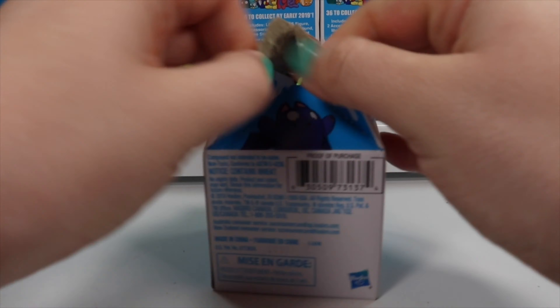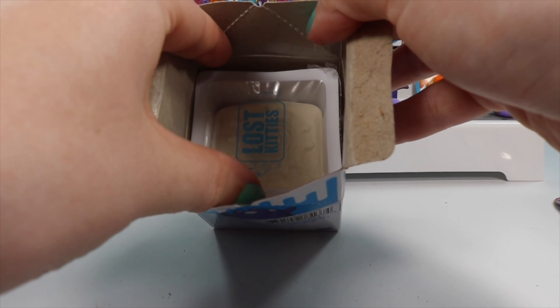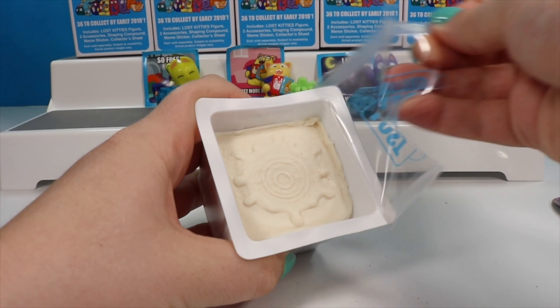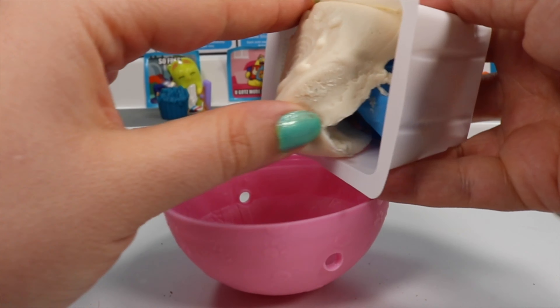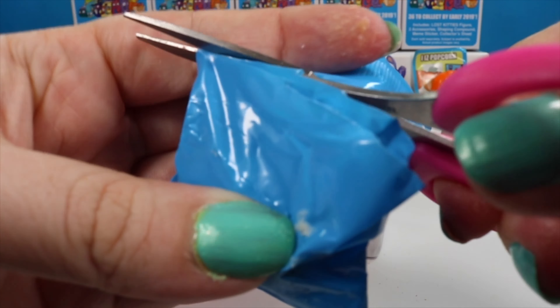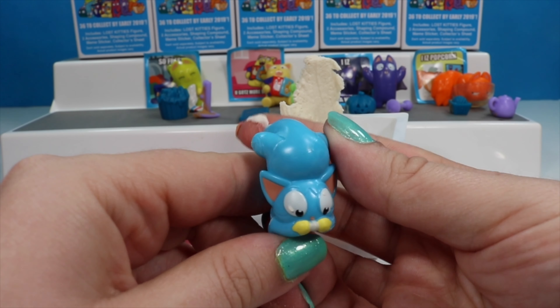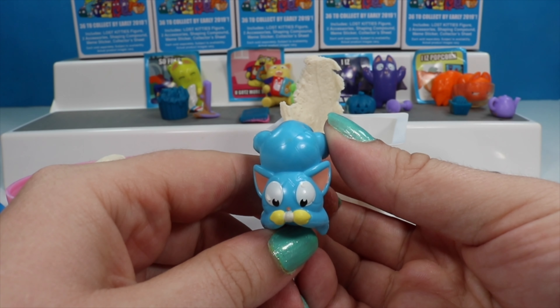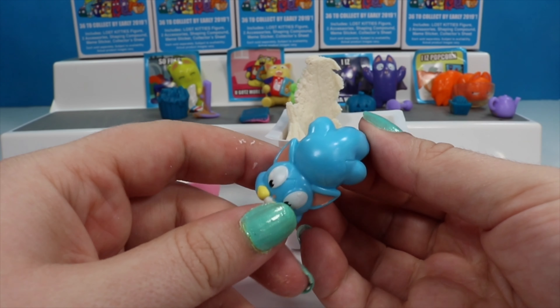Here we go on number five — this will mean that we are halfway done. We have another white compound and we're going to try to squish out our clay, but we're not having such great luck so we'll just pull the top piece out. This is Boops — he has fallen over. He is from the hashtag Catholic club and he kind of sleeps like my cats do, all bent out of shape.